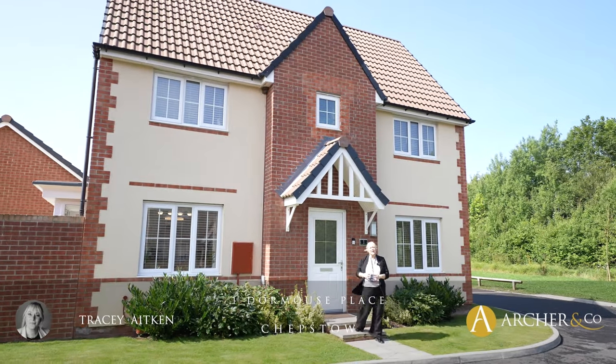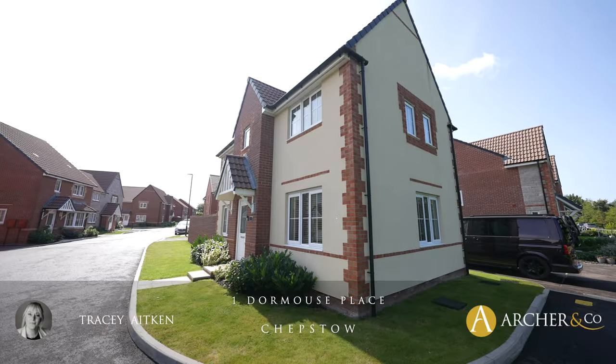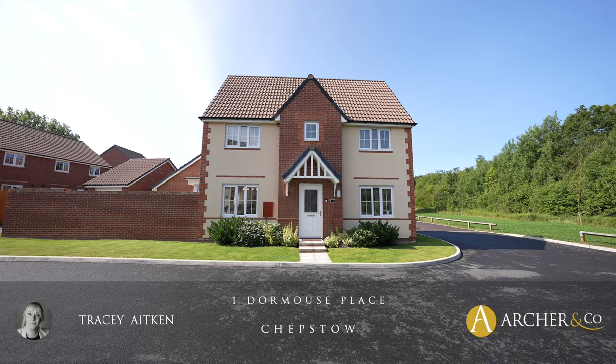Hi, I'm Tracy from Archer & Co and today we have the opportunity to view One Door Mouse Place. Let's go inside and have a little look.